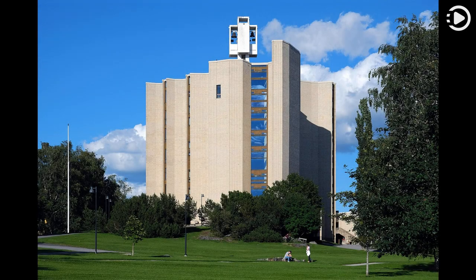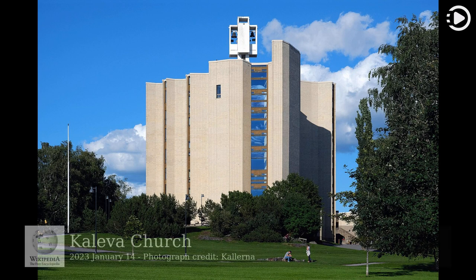Hello. Wikipedia's Picture of the Day, January 14, 2023. Today's video is about Kaliva Church.